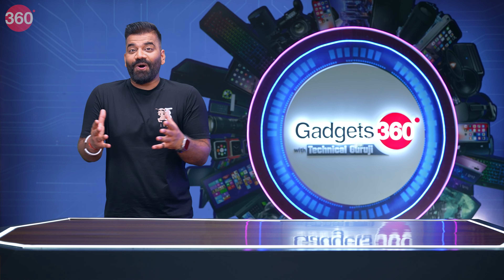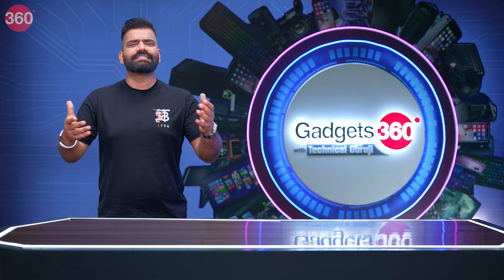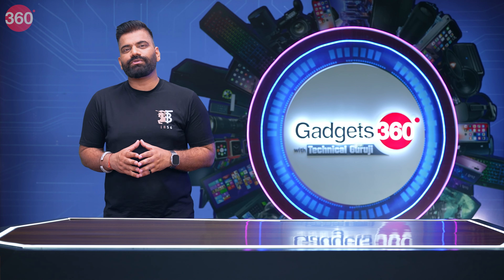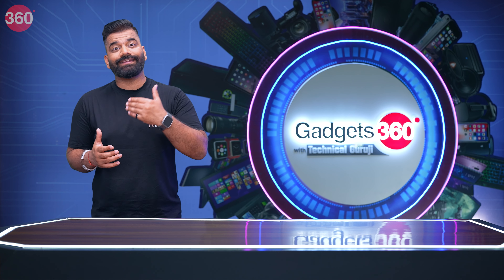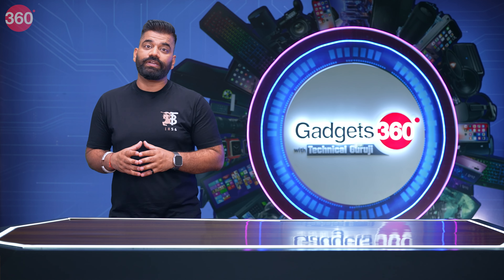Now we've reached the section you all know is my personal favorite — where I answer all the questions you've asked. The section is known as Ask TG. Let's see what questions we have this week regarding different gadgets. For your daughter with a budget of Rs. 25,000, I strongly recommend you get her the OnePlus Nord CE4. It's a great device with powerful performance and all the features. The battery is quite good, and I've seen a lot of youngsters use OnePlus smartphones. At Rs. 25,000, the OnePlus Nord CE4 is an amazing all-rounder smartphone. Your daughter will definitely love it.